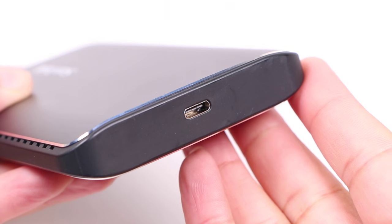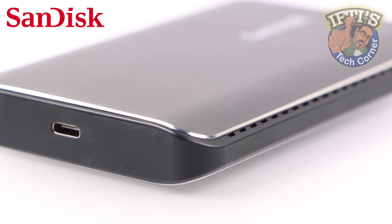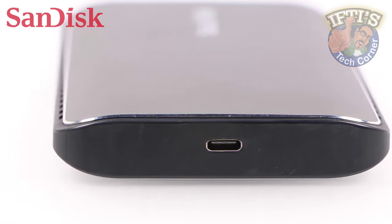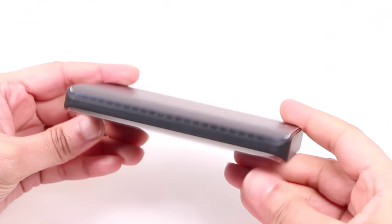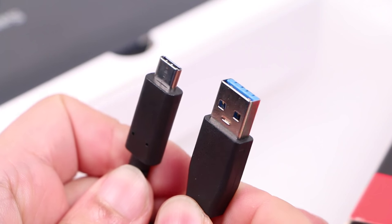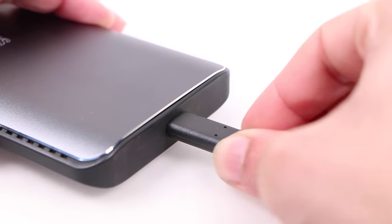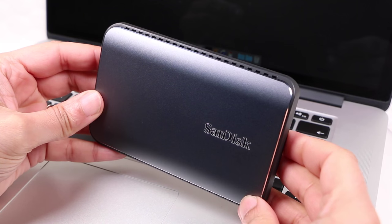Those lucky enough to own a new device with a USB Type-C or USB 3.1 port will achieve the very highest 850MB per second speeds, which are insane for such a small portable device and allow full 4K workflows. Fear not though — standard USB 3 Gen 1 owners will still achieve standard SSD speeds, which are still mighty impressive, even for professional video editing work.